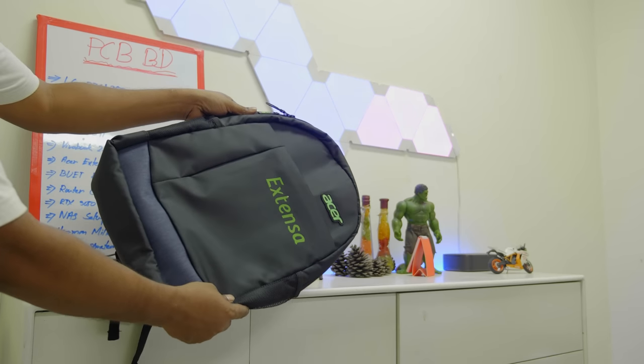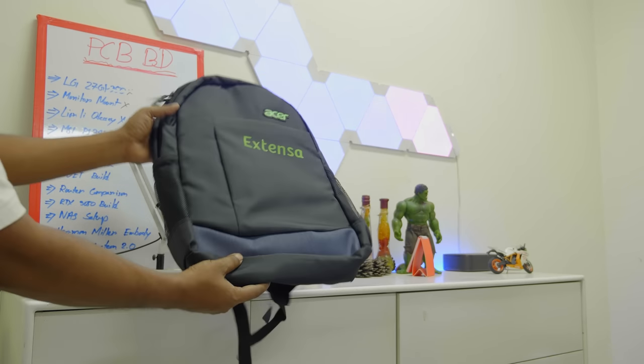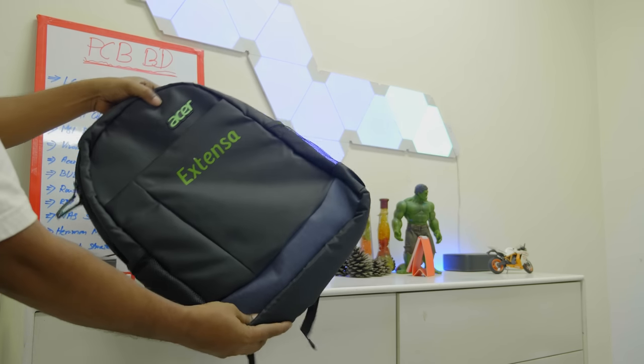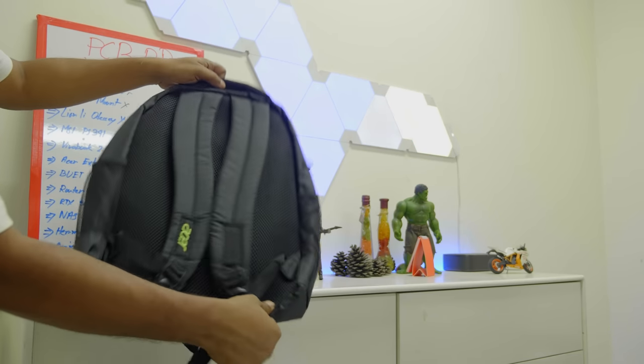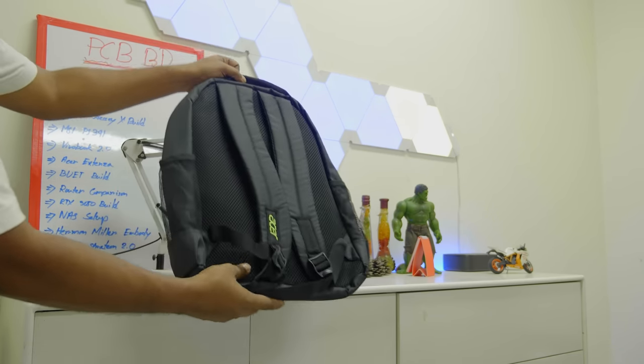If you have a backpack, you will get a box with this laptop. If you don't want to purchase this laptop, you may not be able to buy it as availability can be limited.